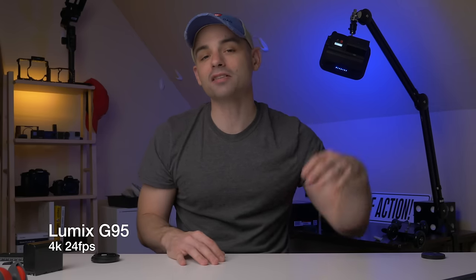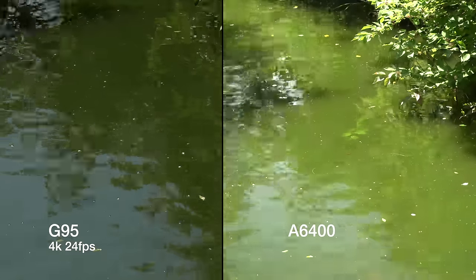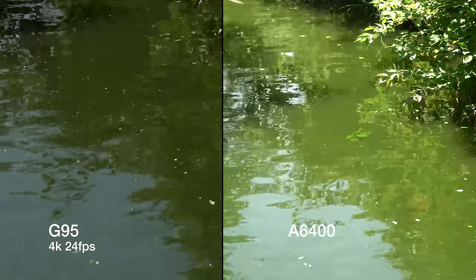If you've spent any time around this channel, you'll know that I break these comparisons down into four major categories, because let's be frank. Each of these cameras has features, specs, and buttons galore, and we could sit here all day talking about each and every one. But instead, I want to share what I think are the most important aspects, especially if you want to be or are an online video content creator.